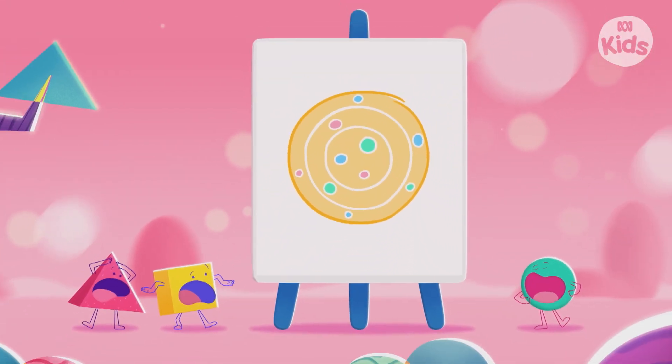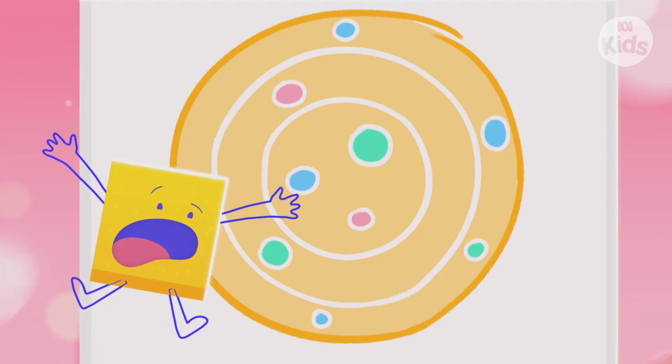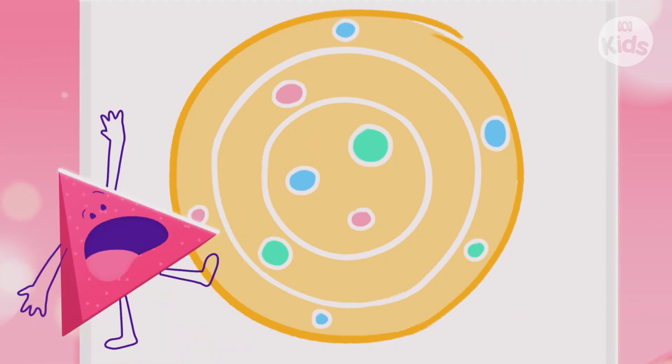What a big circle drawing, Ro. A circle is round. No straight edges, no corners.